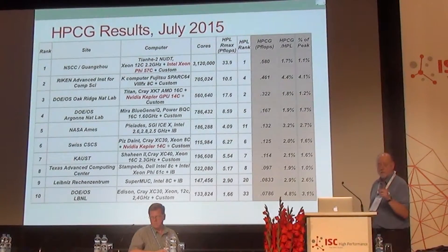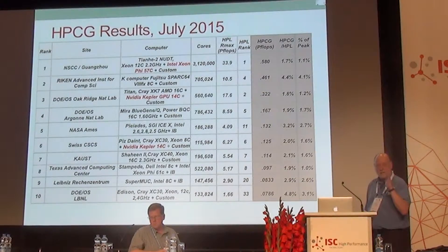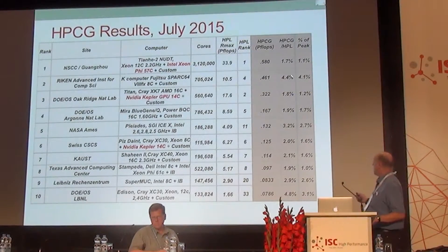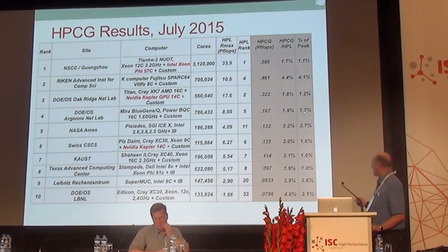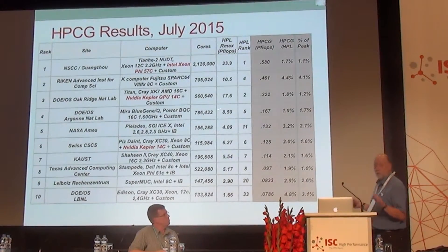It achieved 1.1% of the theoretical peak performance. This is marking the bounds for sparse matrix operations, where some effort has gone into optimization. The RIKEN system achieved 4% of theoretical peak. The Titan system, the Cray system at Oak Ridge, achieved 1.2% of theoretical peak. We have a Blue Gene Q from Argonne at 1.7% of theoretical peak. The system at Ames, which came in at 11th place on HPL, comes in at 5th place on HPCG at 2.7%.